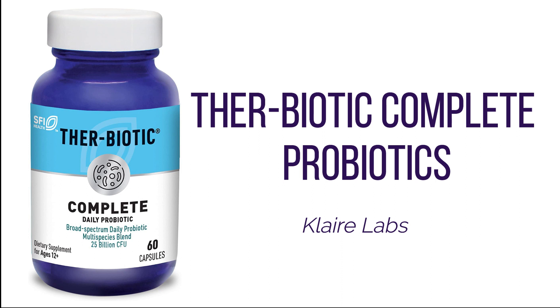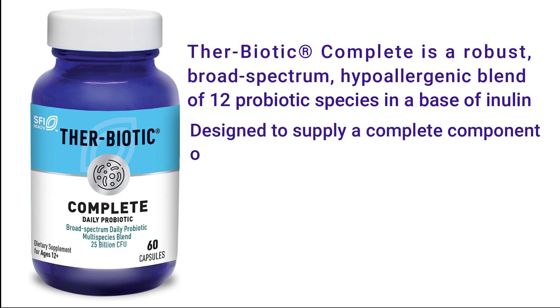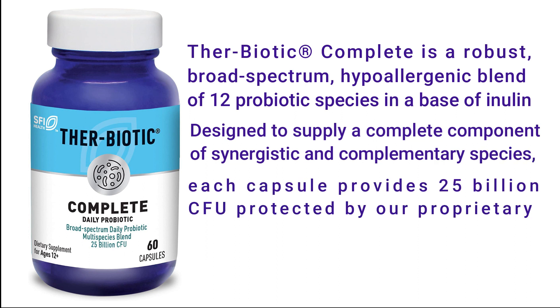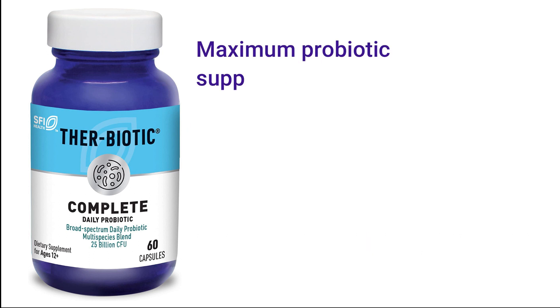Therabiotic Complete is a robust, broad-spectrum, hypoallergenic blend of 12 probiotic species in a base of inulin. Designed to supply a complete component of synergistic and complementary species, each capsule provides 25 billion CFU protected by our proprietary enactic technology for maximum viability throughout the intestinal tract.